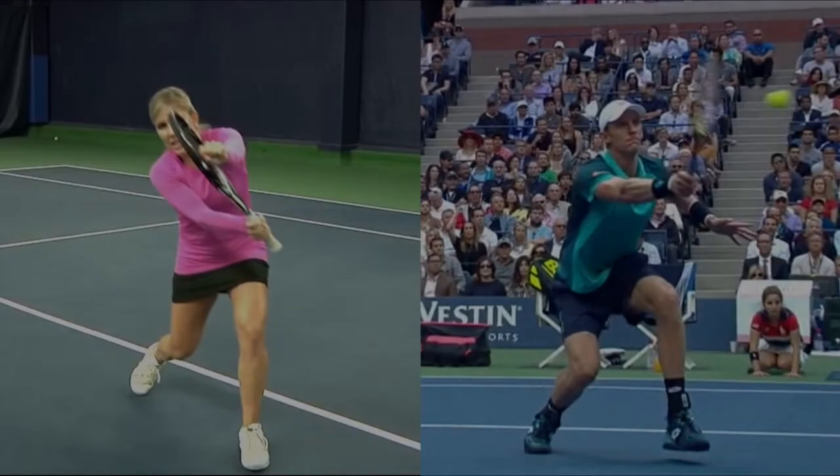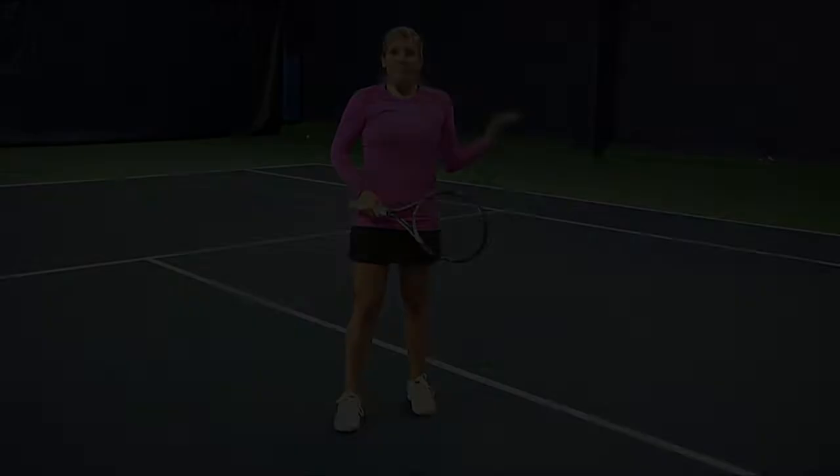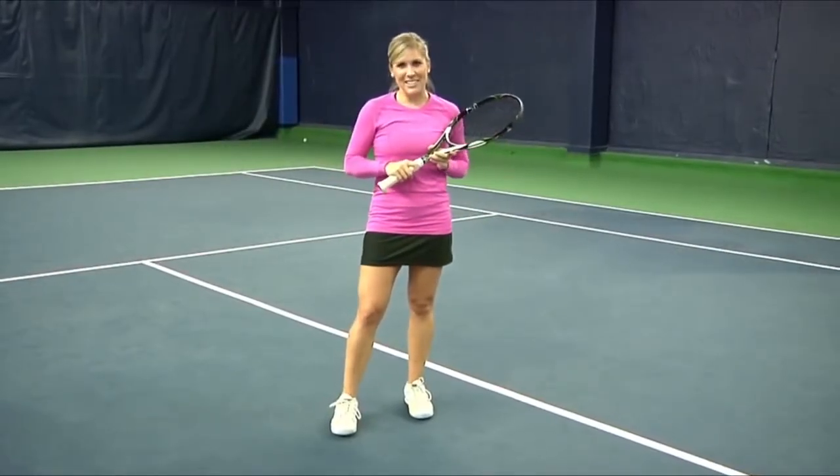So as the ball is coming in, your step is happening at exactly the same time, and that's going to give you the most out of your legs, the most out of your timing, and there's nothing going on here with the wrist. I'm going to hit a few and you can take a look and see what it looks like.